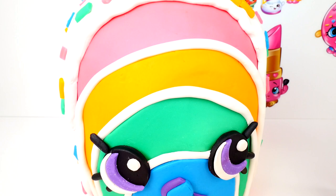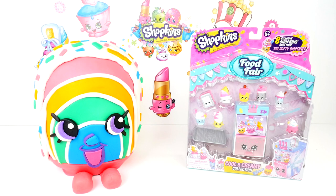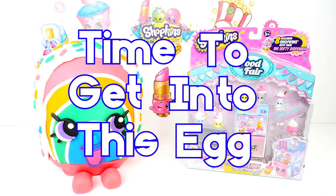I think she's really cute and colorful. And though this rainbow cake was a lot of work, it was a lot of fun too. So you know what it's time for now? It's time to get into this egg. Let's do it.